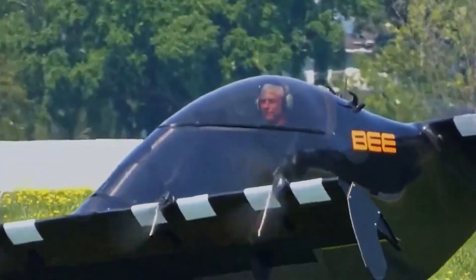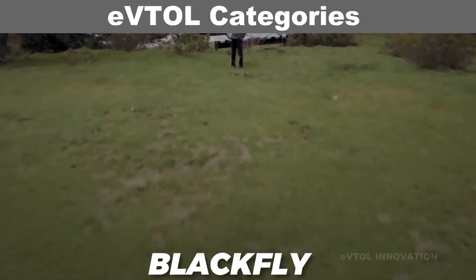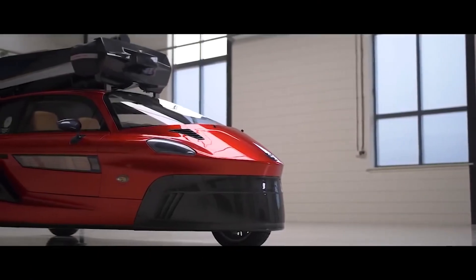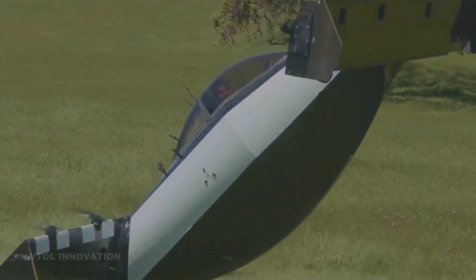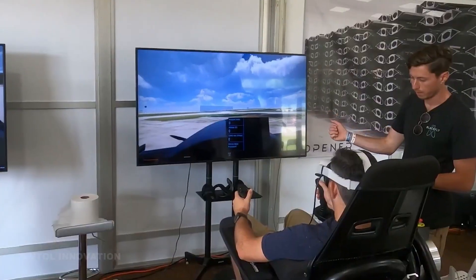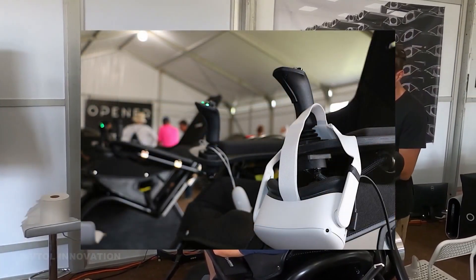Since then, Opener has been working on its main project, the Black Fly eVTOL. The Black Fly has a special design that lets it tilt almost 90 degrees when it flies, making it more agile and efficient than other eVTOLs. Opener has tested many versions of the Black Fly and collected a lot of data from hundreds of flights. The company has also developed a simple user interface, a comprehensive training program, and a fault-tolerant safety system.